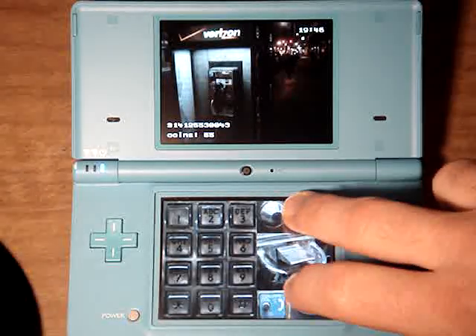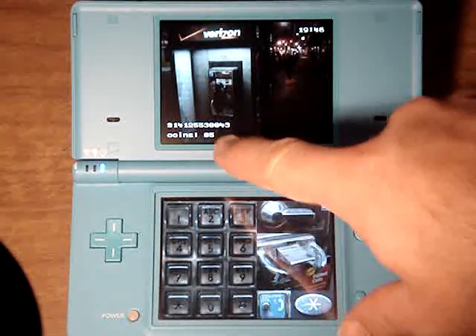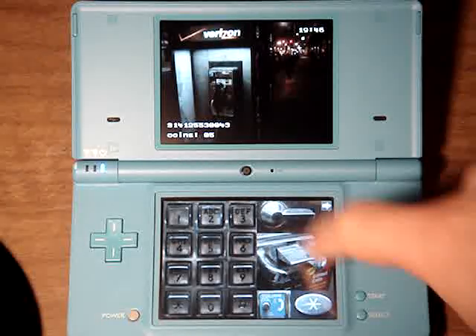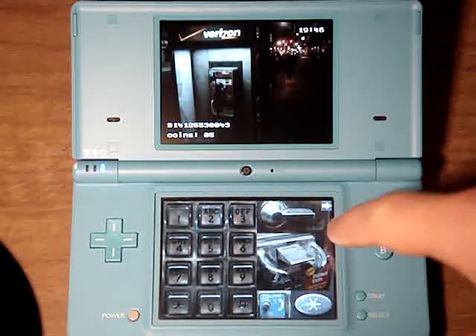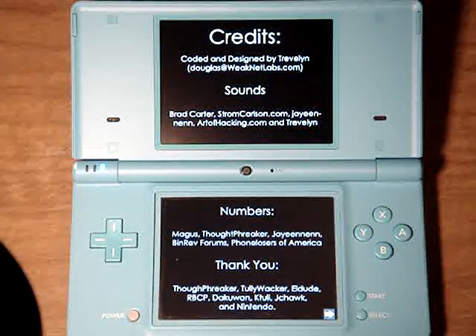It actually works like... I pressed this switch here and it made my money go back. The hook switch kinda works. If you press this little grey button here, it says 'Thank you for using a Verizon payphone.'